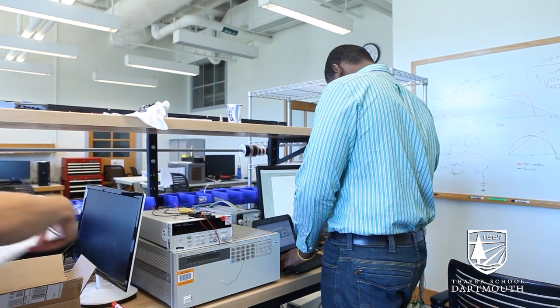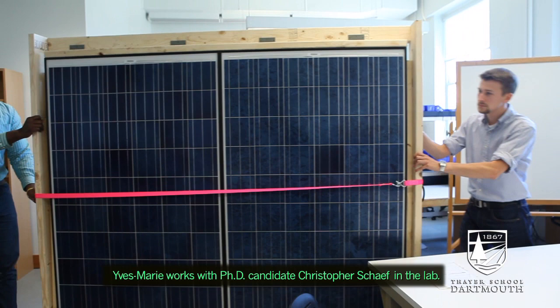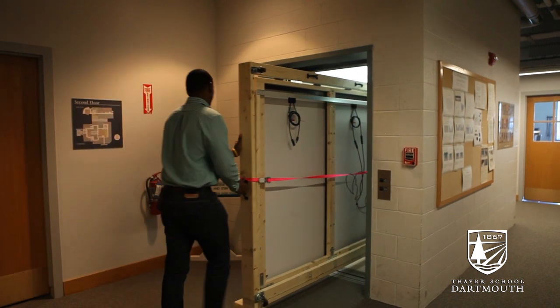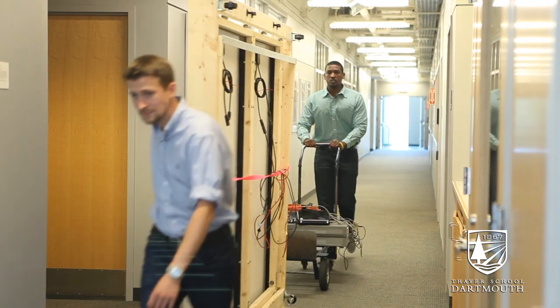We are still in the preparation phase and we acquired a few solar panels to get some data testing and then see how we can implement that in the real world. We got the panels and we worked on a frame so that we can easily transport them in and out of the lab.